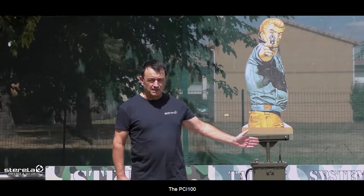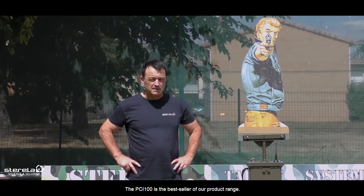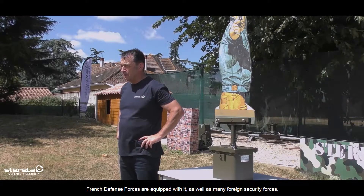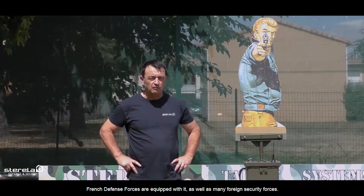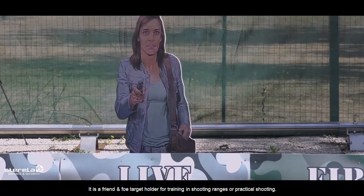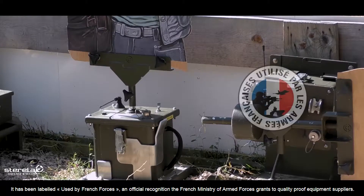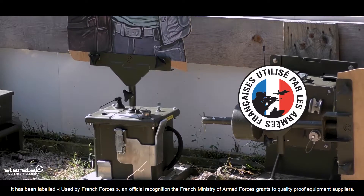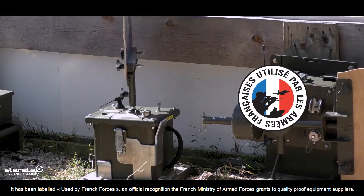The PCI-100 is the best seller of our product range. French defense forces are equipped with it, as well as many foreign security forces. It is a friend and foe target holder for training in shooting range or practical shooting. It has been labeled 'used by French forces,' an official recognition the French Ministry of Armed Forces grants to quality proof equipment suppliers.